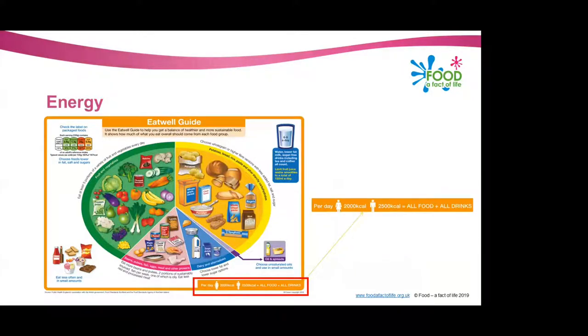One of the other aspects of the Eat Well Guide is the energy requirements seen in the bottom right. It's important to remember these recommendations are for adults: an average size adult female should be consuming 2,000 calories a day, and an average size adult male should be looking at 2,500 calories per day.